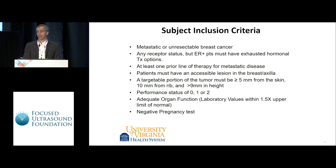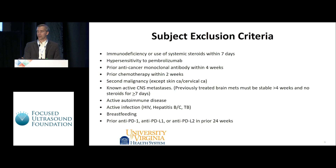We justified a combinatorial first-in-human therapy in breast cancer: focused ultrasound plus PD-1 checkpoint inhibitor pembrolizumab. This is an ongoing clinical trial. Our subjects are anyone with metastatic breast cancer and a lesion remaining in the breast or axilla accessible to focused ultrasound, at least one prior line of therapy. The lesion must be at least 5mm from the skin, 10mm from rib, and 9mm in height. Good performance status, no immunodeficiencies, no prior checkpoint inhibitor therapies.